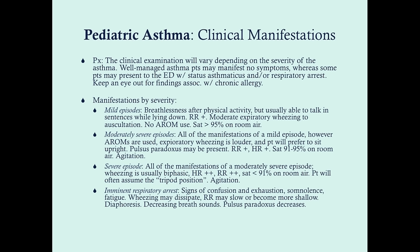Moderately severe episodes have all the manifestations of mild episodes, but with use of accessory muscles of respiration — sternal retraction, scalene muscle contraction — which instantly classifies it as at least moderately severe. The wheezing is louder, patients tend to prefer sitting upright, and they can develop pulsus paradoxus, which is an exaggerated drop in blood pressure on inspiration. Respiratory and heart rates will both be increased. Saturation tends to be 91 to 95% — still in the 90s. They may be agitated.